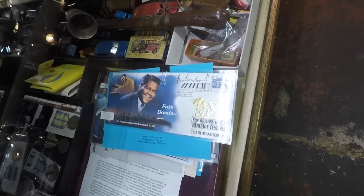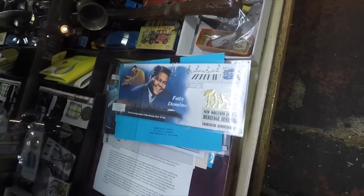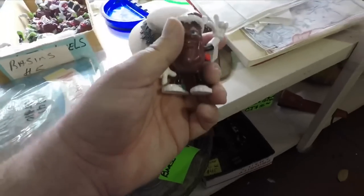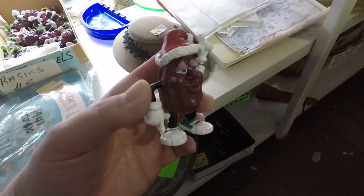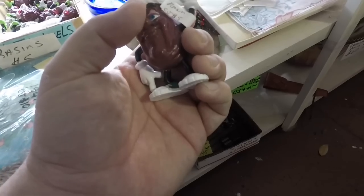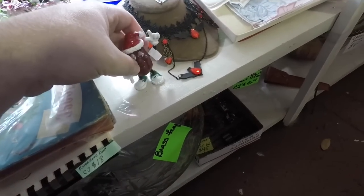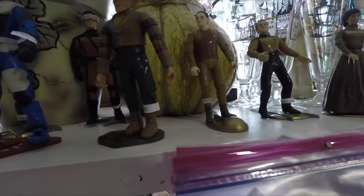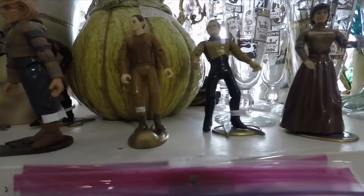As soon as I walk in I see something really cool — a Jazz Fest envelope with Fats Domino on it, marking the 30th anniversary of Jazz Fest. On this shelf is a California Raisin. I used to love the claymation show they had in the commercials. Some Star Trek figurines, specifically from The Next Generation and Deep Space Nine it looks like.